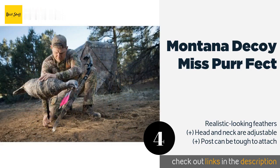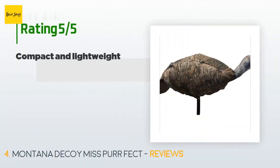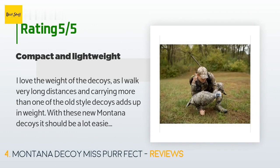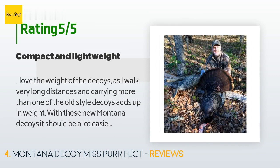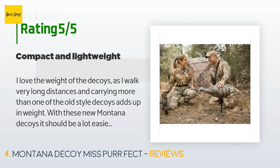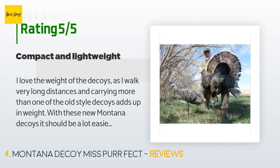The price is around $38 — check out the product link in the YouTube description below. The average rating is 4.4 stars with more than 106 customer reviews. A customer said: 'I love the weight of these decoys as I walk very long distances and carrying more than one of the old style decoys adds up in weight. With these new Montana decoys it should be a lot easier and less bulky. I ended up buying three of them — all together they take up less room than half of a plastic one. I am excited to see how well they will hold up and perform this first season.'